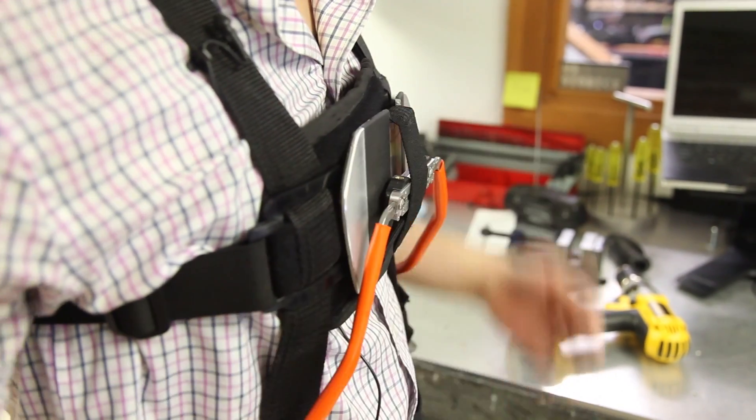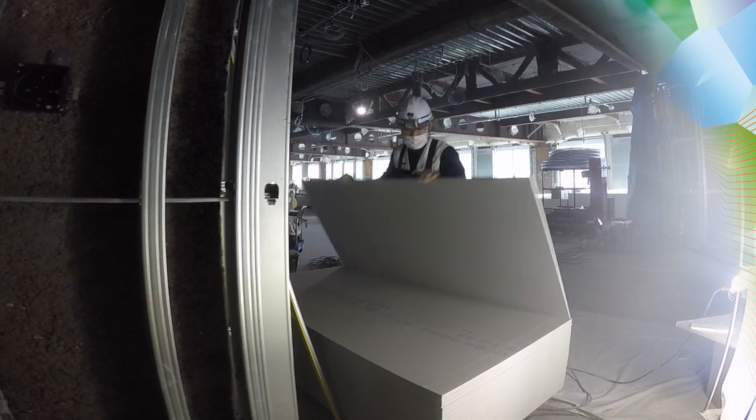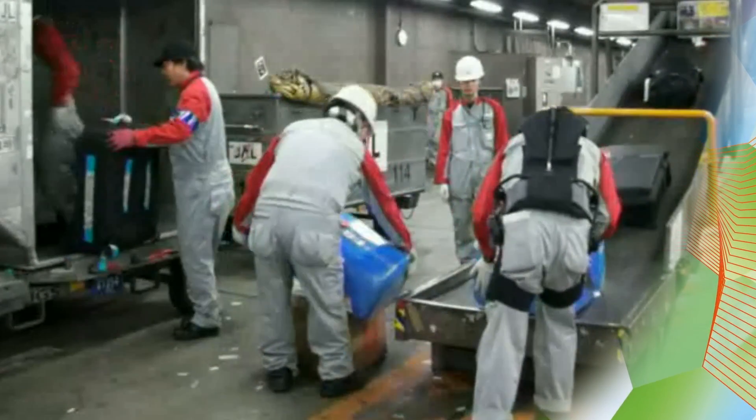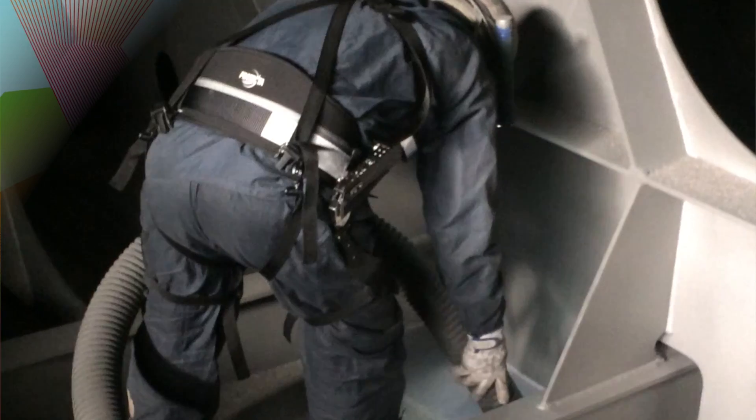What makes our technology unique is we really cater to our end users and involve them in our design process, so we know exactly what they want and what they don't want. As a result, we have developed a system that can seamlessly be integrated into their existing workplace.